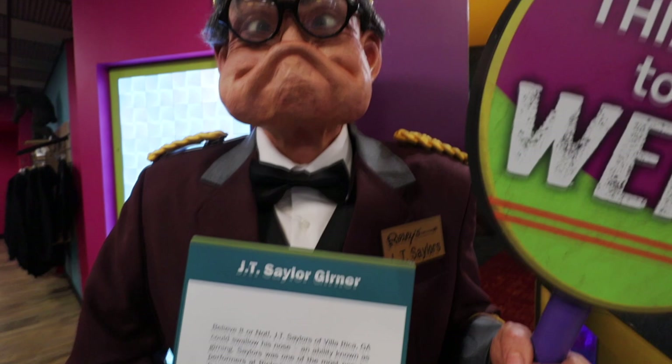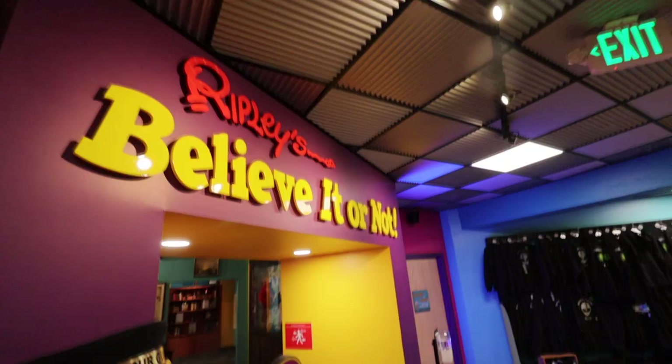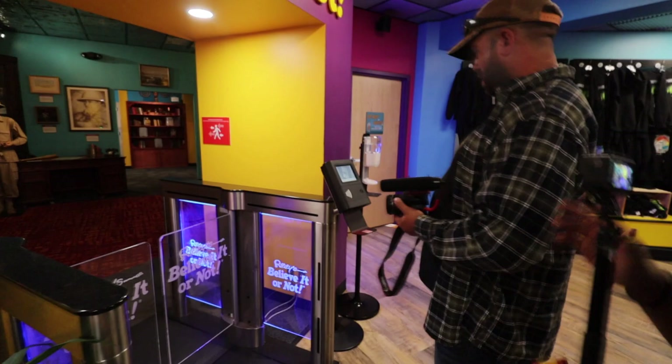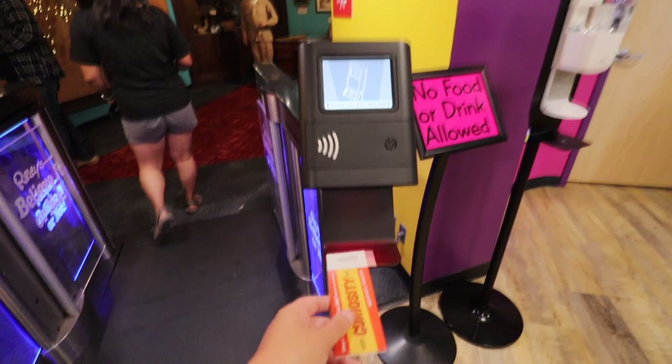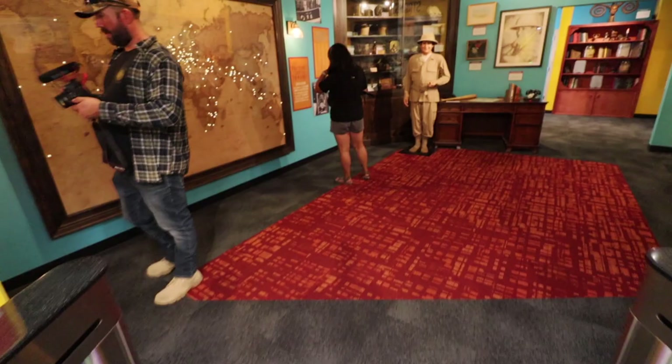Riley, have you been to a Ripley's before? I think so — I went to the one in LA. It was pretty amazing, so I'm excited to be here again. 'This way to the weird' — looks like the way we need to go is right through here with our tickets. Now the cool thing about Ripley's is each and every attraction is slightly different; no two are exactly the same. A lot of times they gear each one toward the location you're visiting, so Newport should show up somewhere today.